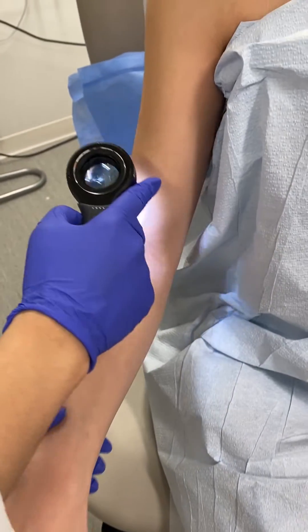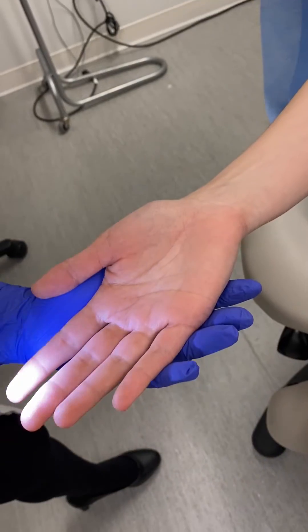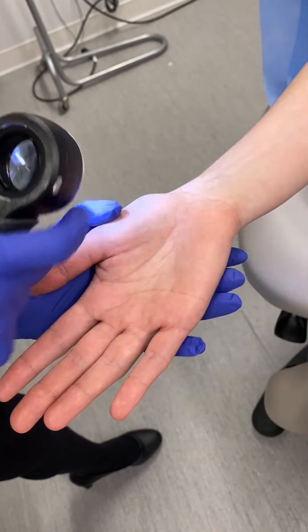We'll move up the arm here. Got a few very normal looking moles. The palm of the hand looks very clear. There's a tiny little mole right there — we'll take a look.